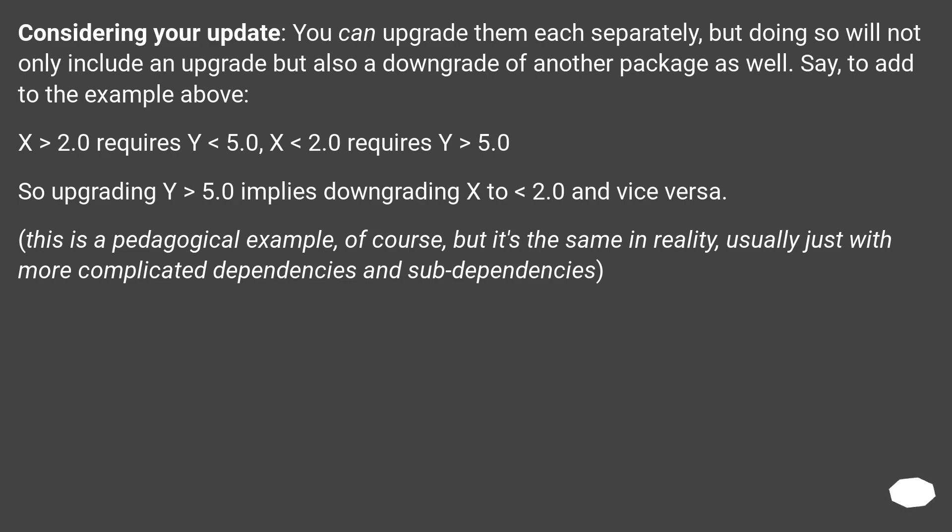Considering your update, you can upgrade packages each separately, but doing so will not only include an upgrade but also a downgrade of another package. For example: x > 2.0 requires y < 5.0, and x < 2.0 requires y > 5.0. So upgrading y > 5.0 implies downgrading x to < 2.0, and vice versa. This is a pedagogical example, but it's the same in reality, usually with more complicated dependencies and sub-dependencies.